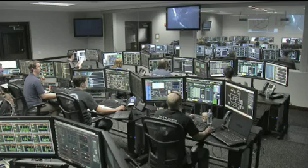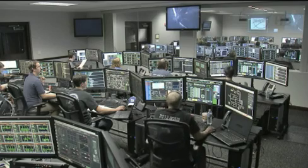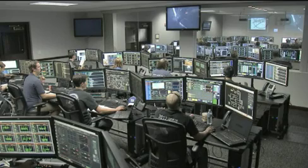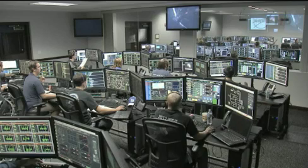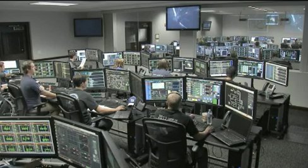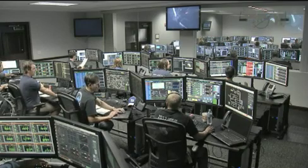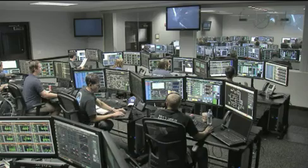And that ignition confirmed. The second stage single Merlin vacuum engine is igniting to begin a six minute, 14 second burn that will bring Dragon into low Earth orbit.